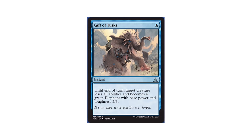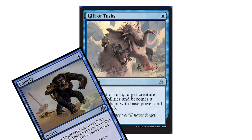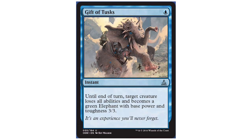Gift of Tusks, a blue instant from the upcoming release Oath of the Gatewatch, has caught my admiring eye. It's not the pseudo-Pongify effect that has my full attention, but rather the rampaging elephant crashing through the card frame. One look at this card's artwork and I was entranced, yet again, by the masterful style of Kev Walker.